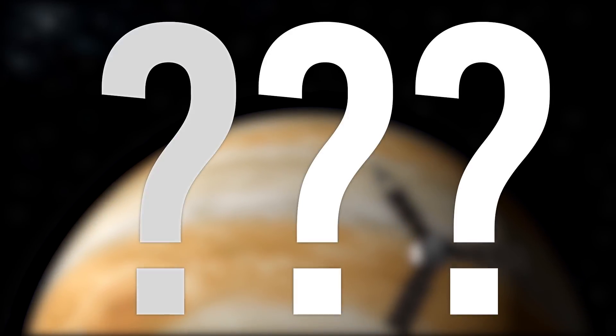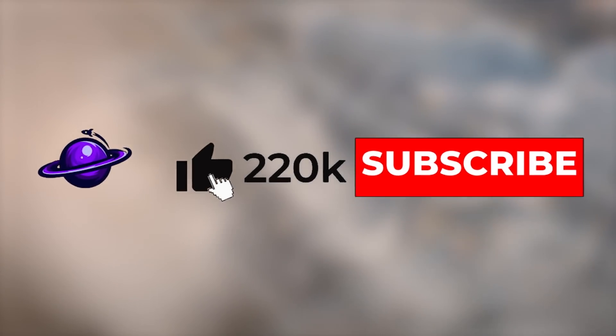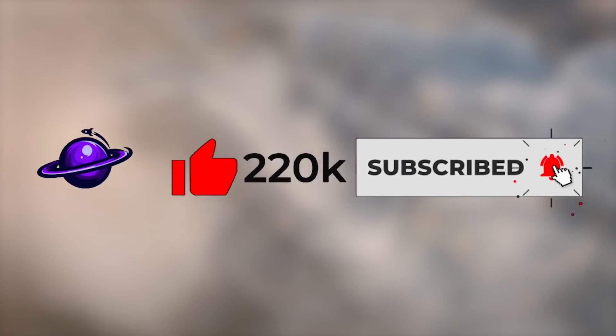Before we go on to show you what else Juno has found, be sure to like or dislike the video so we can continue to make the best content for you. Also, be sure to subscribe to the channel. And now, back to Jupiter!